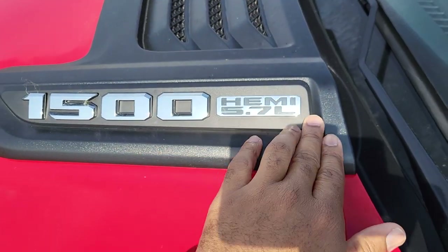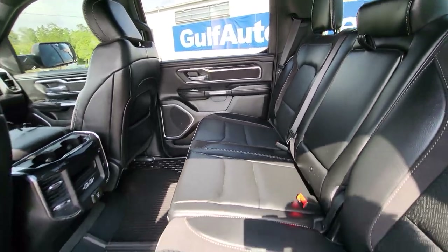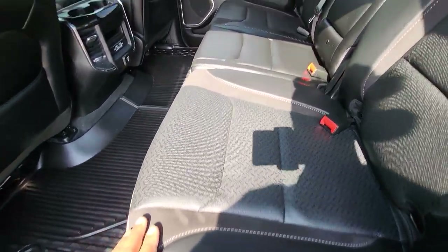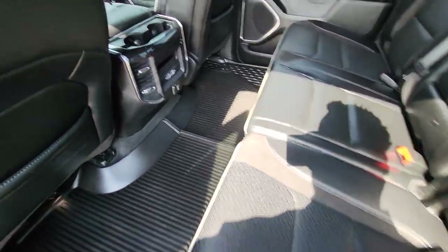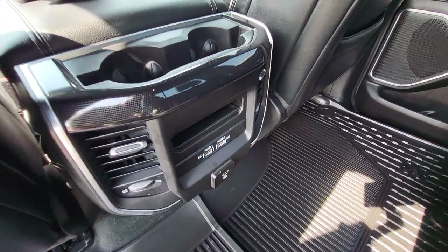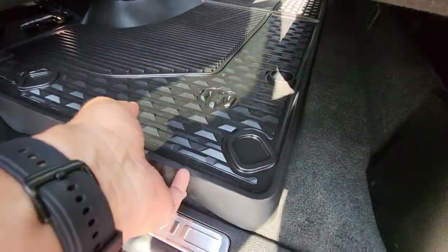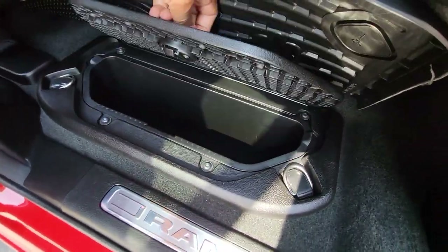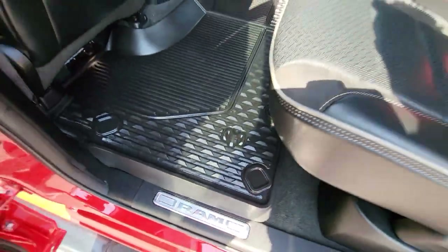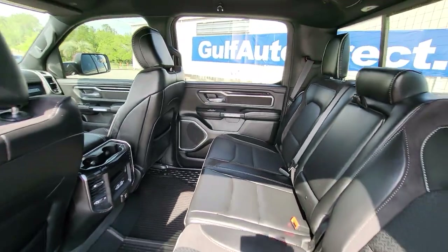Just a reminder, it does have the 5.7 liter V8 engine. Taking a quick peek inside — everything is very clean in here. It does have the black leather and suede right here. You got perforated seats back here. You also have your power outlets down there as well. It does have the Ram rubber floor mats in there, and the little Ram storage boxes on this side, with one on the passenger side as well.